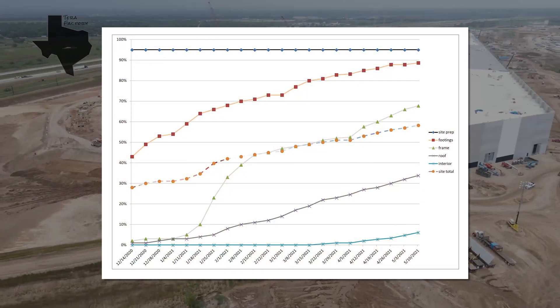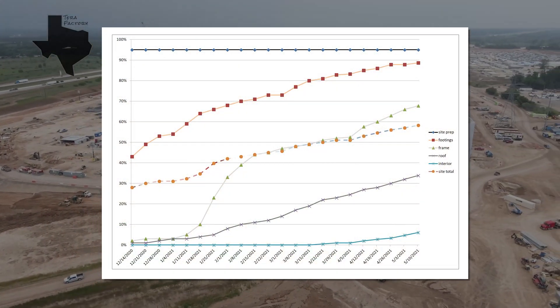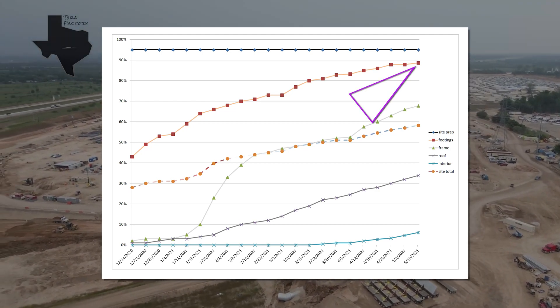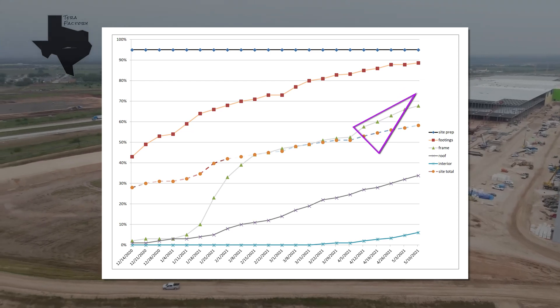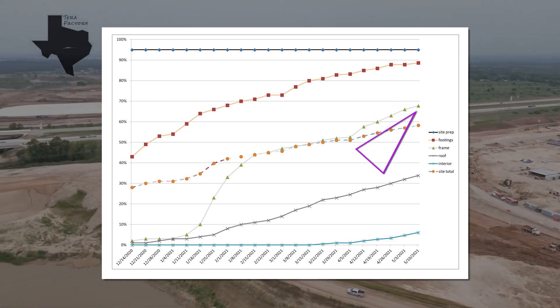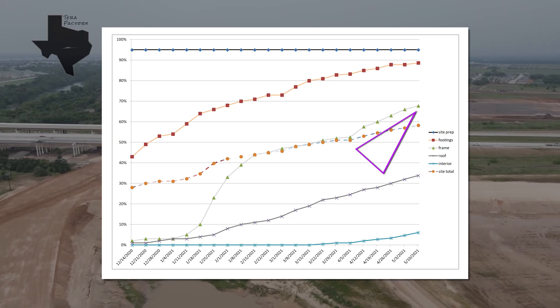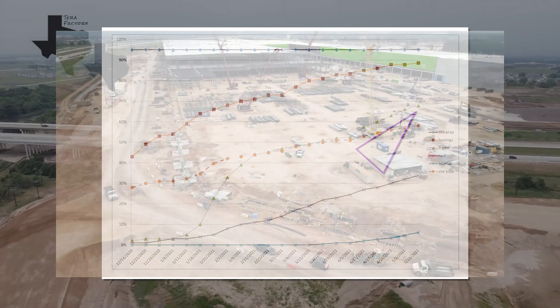Let's take a look at the weekly progress graph and see how things are shaping up. You can see the footings have increased slightly, the steel framing has maintained a strong pace, which is likely to continue, though perhaps not quite as quickly, as work progresses in the southwest prairie.